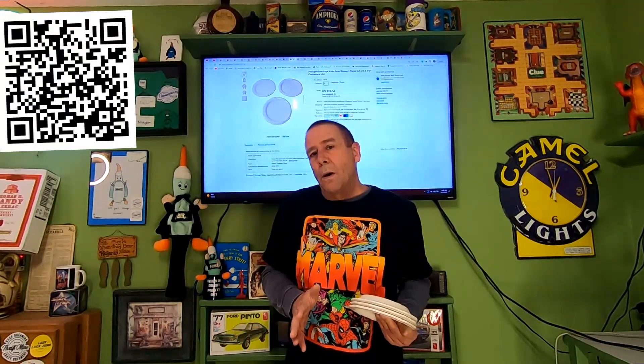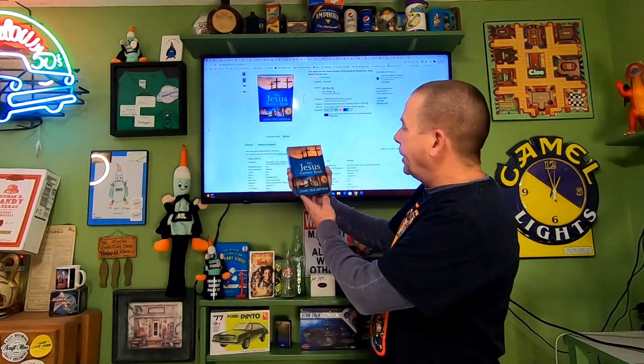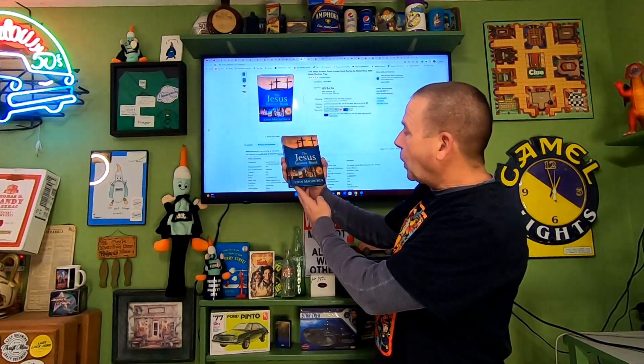I ordered the big bubbles and small bubbles from American Bubble Boy — those are the ones I like to use, and I had them within two days. Next item — thrift store item, this one was free: 'The Jesus Answer Book' by John MacArthur. It didn't sell for much — $6.76 and the buyer is paying $3.49 in shipping.